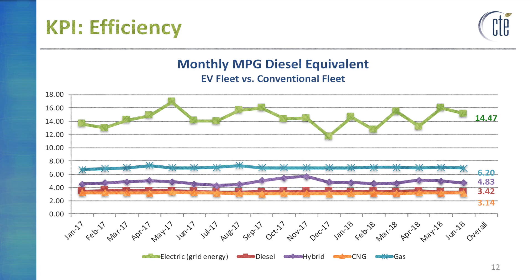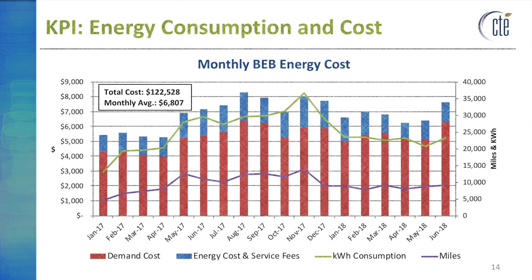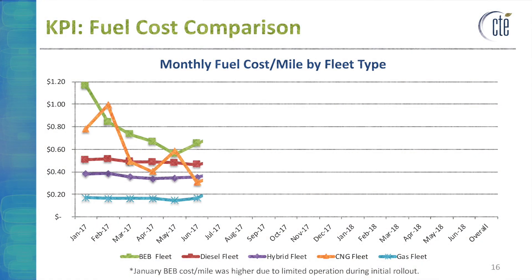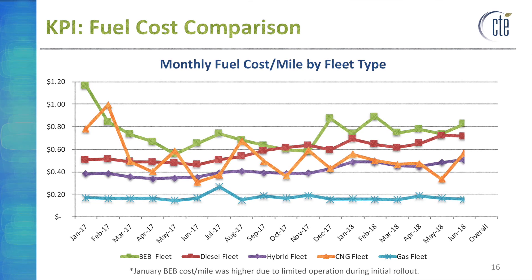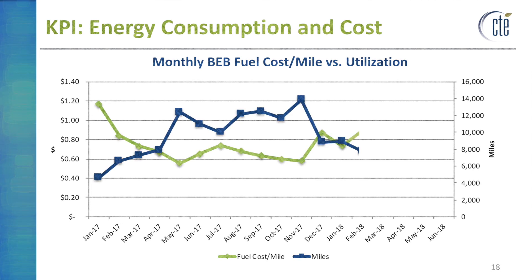LexTran's total battery electric bus fuel cost is dominated by demand charges at the on-route charger. LexTran spends approximately $7,000 a month to fuel the five-bus fleet. Despite the higher efficiency of the battery electric fleet, the utility rates available to LexTran translate to a fuel cost per mile approximately $0.14 higher than their diesel fleet on average. However, the battery electric fuel cost per mile is comparable to the diesel and CNG fleets during months with high utilization. Because demand costs are high and energy costs are low, the average fuel cost per mile for the electric fleet is expected to decrease with more buses deployed and more miles driven. As utilization increases, cost per mile decreases — it is highly important for LexTran to optimize utilization to spread demand charges across as many miles as possible.